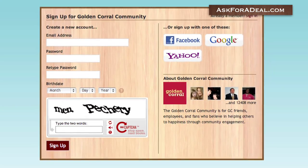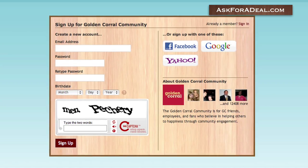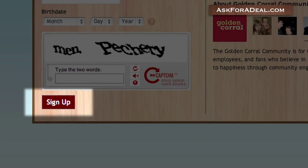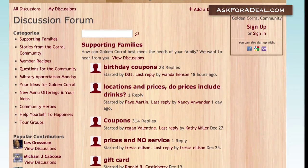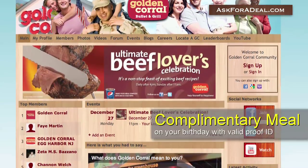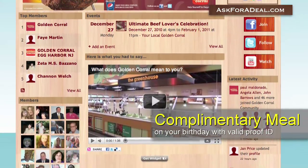For additional offers, sign up at community.goldencorral.com to become part of the Golden Corral community. By clicking on the tab marked Sign Up in the lower left-hand corner and completing the required fields, you can scan the community boards for coupons and other deals posted therein. You can also receive a complimentary meal on your birthday by coming into the restaurant and producing a valid form of identification.